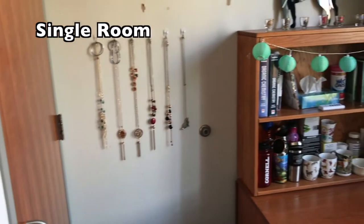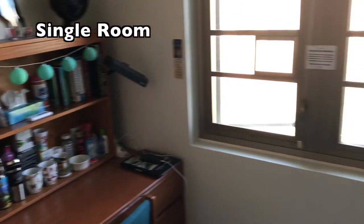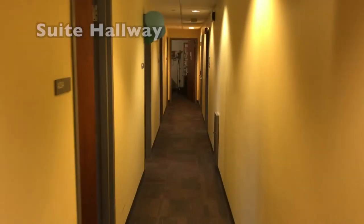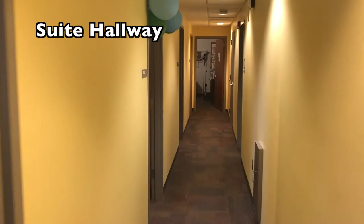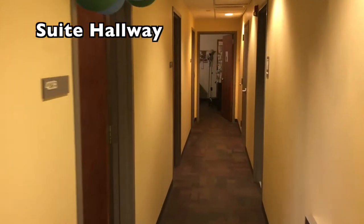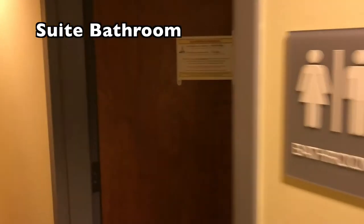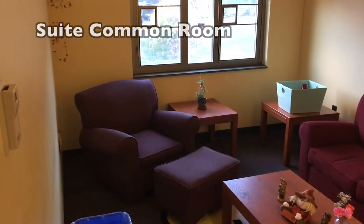Becker houses 368 residents. It consists of single and double rooms within card-accessed hallways, and also has suite-style living spaces, which are made up of single and double rooms, a private bathroom, and a shared living area.